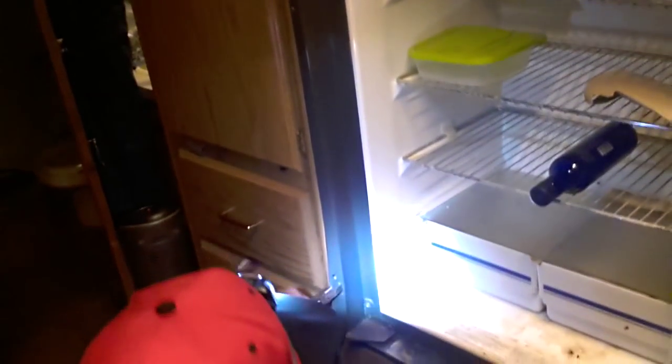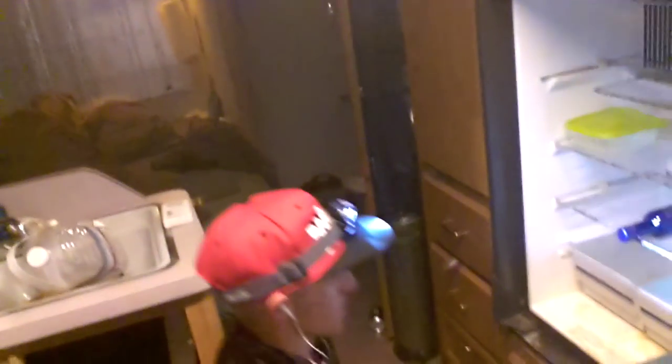Here's the progress so far — we've moved the door. This thing is a pain to get out; there are screws hidden everywhere. It stinks like ammonia on the inside, it's really nasty. It's coming out though.